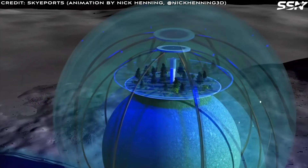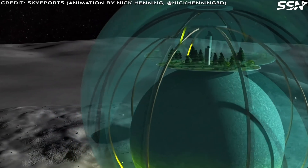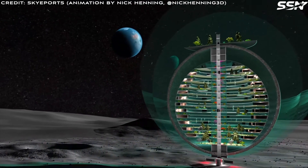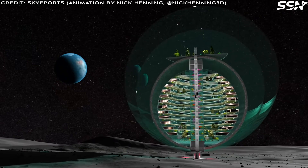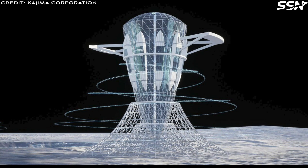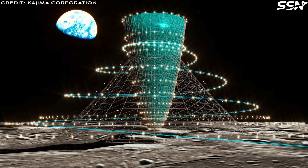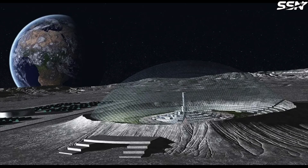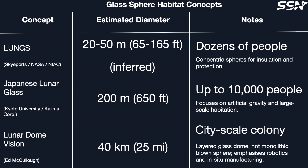On Earth, the biggest glass spheres measure 0.5 to 1 meter in diameter; larger glass structures must be assembled in sections, as the material's weight under gravity would otherwise cause collapse. Based on images from the LUNGS project, the habitat size is likely in the 20 to 50 meter diameter range. More ambitious concepts, such as the Japanese Lunar Glass Habitat, propose structures up to 200 meters in diameter and 400 meters high, capable of supporting 10,000 people. The size of the furnace and factors like structural integrity — needed to withstand moonquakes and micrometeoroid impacts — would also limit sphere size.